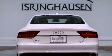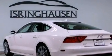Its top features include a five-link front suspension, a supercharger, a locking differential, and a tire pressure monitoring system.